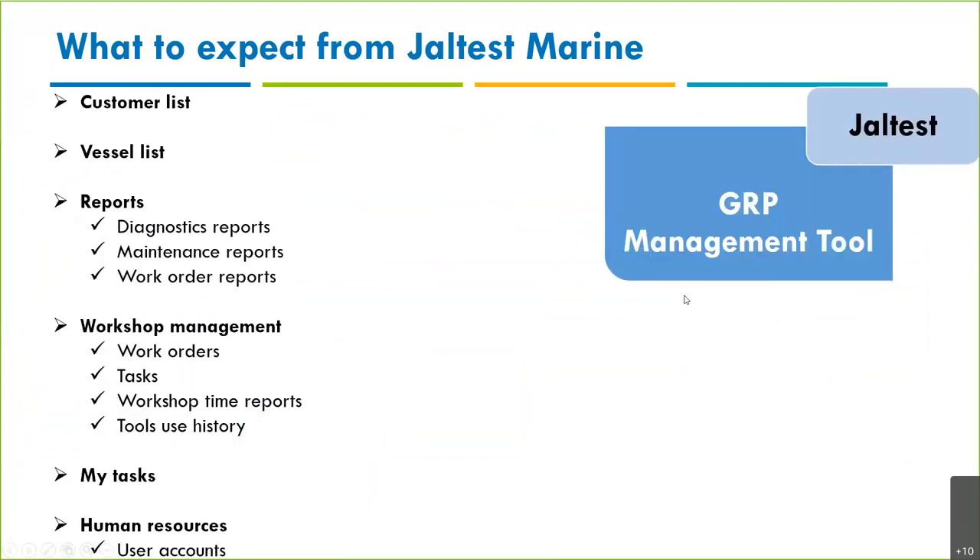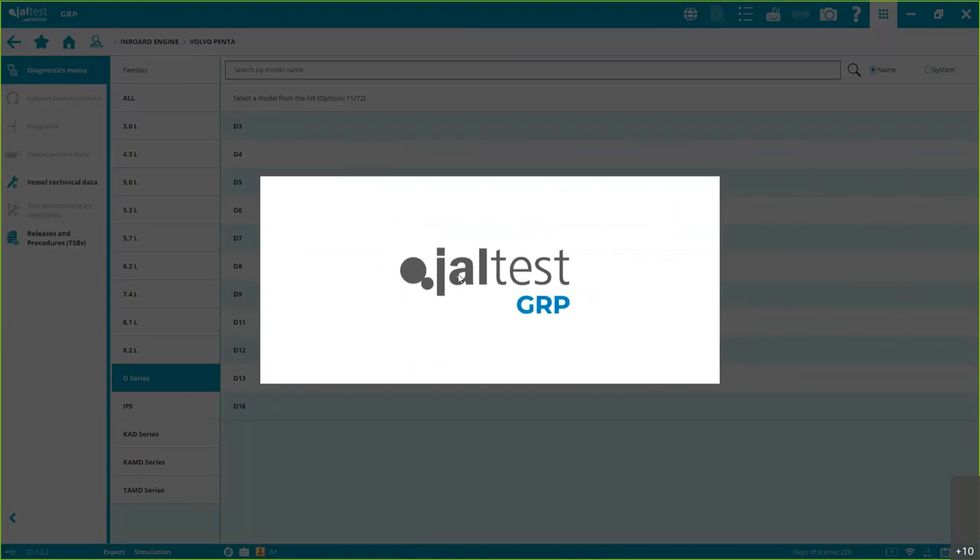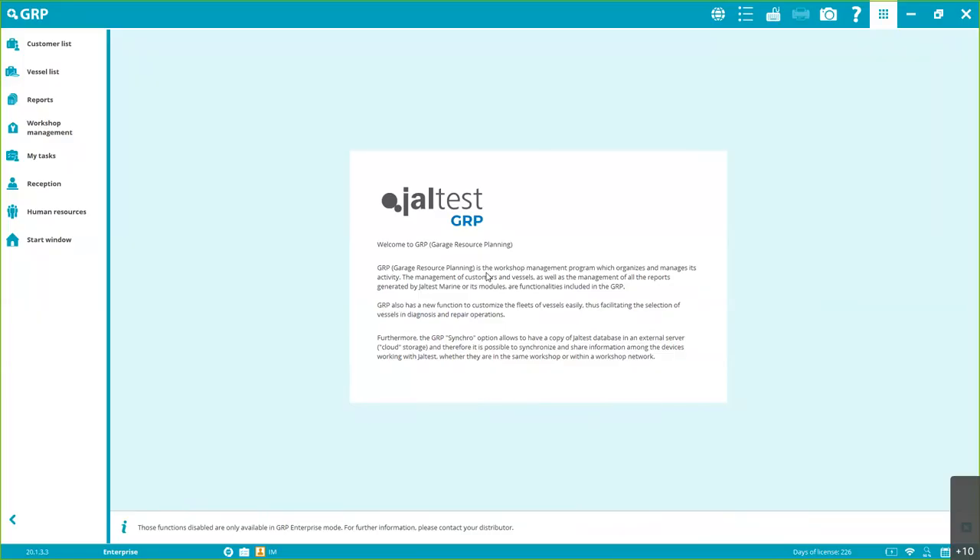Management Tool — GRP, Garage Resource Planning. We can do a lot of things here: customer list, vessel list, work orders assigned to users and customers, and reports. My Tasks is an important part of the software that many users don't fully use. I'll give a general overview here and then do a dedicated GRP video. When we first buy the tool, we're in GRP Basic, which includes customer list, vessel list, and reports. We can activate GRP Synchro ourselves to unlock human resources.